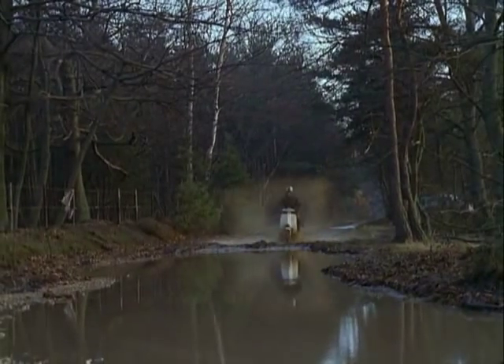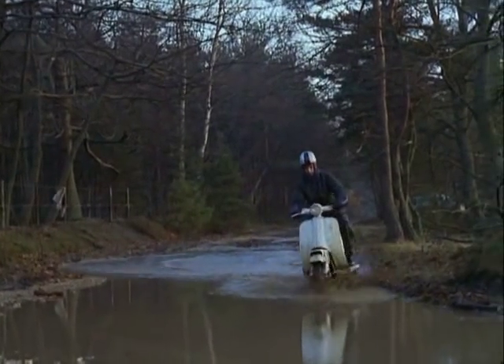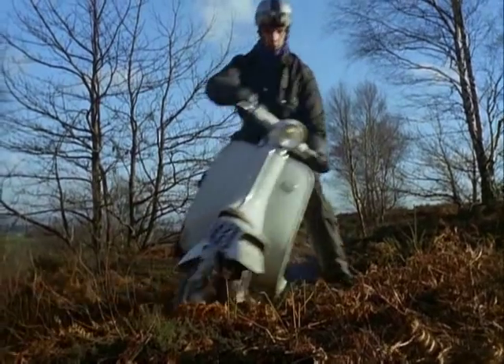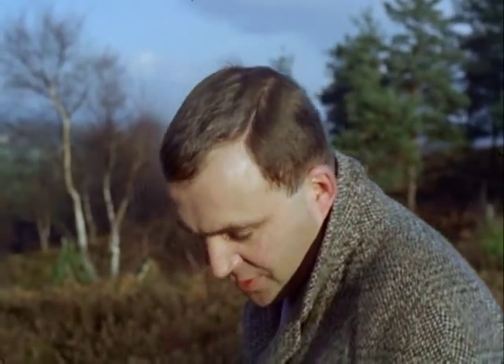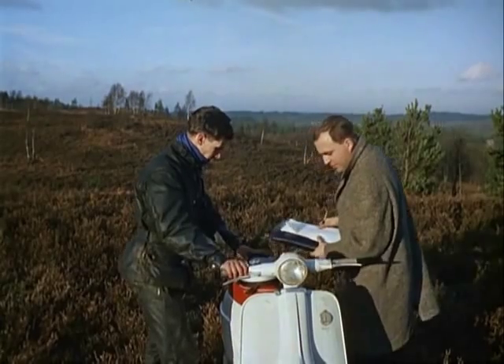Through six inches of water to make sure that all parts are sealed. If a scooter survives this sort of thing, it should stand up to Mum popping round to the shops on it, even if she's a heavyweight. After the test, the scooter will be taken to pieces and examined, so that if necessary, modifications can be made to future models.